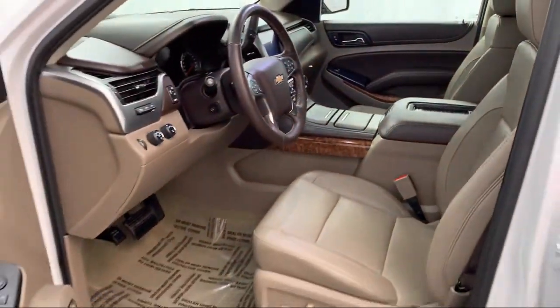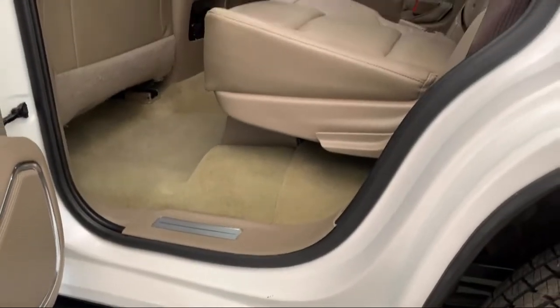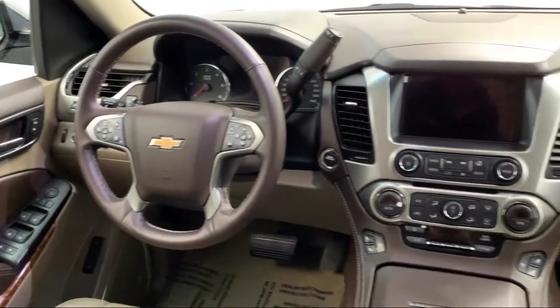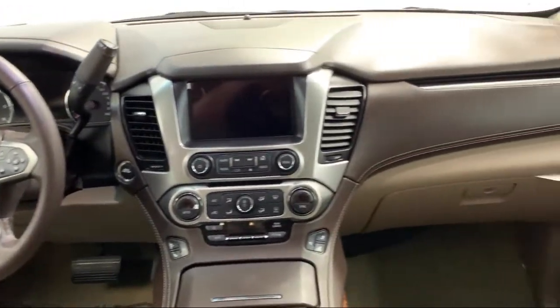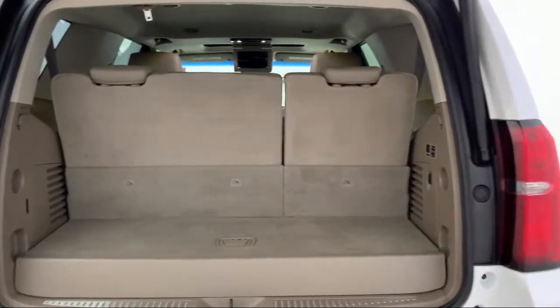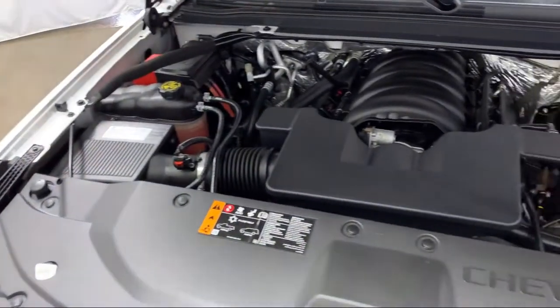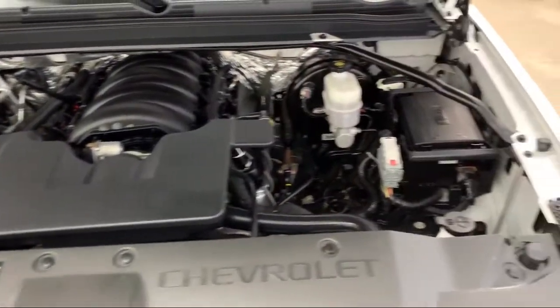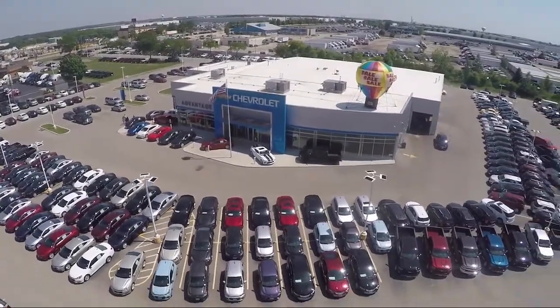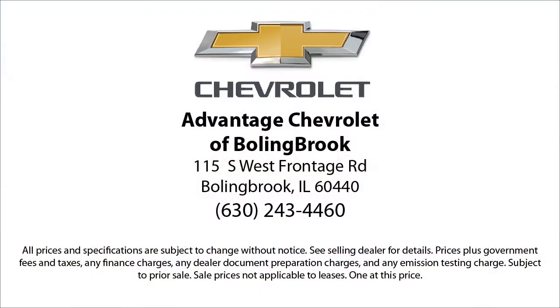Here at Advantage Chevrolet of Bolingbrook, we have been satisfying customers since 1999. We go above and beyond to make sure that you have the best possible shopping experience. We even offer pickups from O'Hare and Midway Airports for our customers. We can't be beat, so visit us today. We are conveniently located just off I-55 on Route 53, South Bolingbrook, Exit 247.